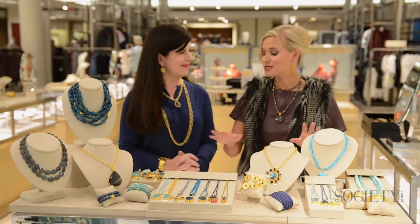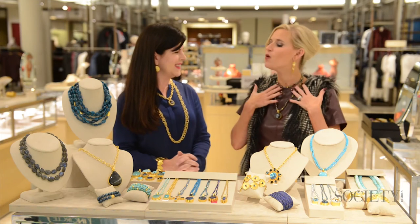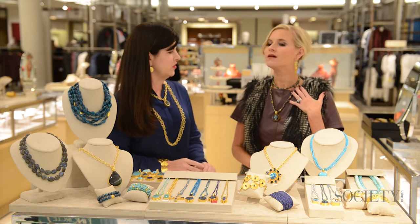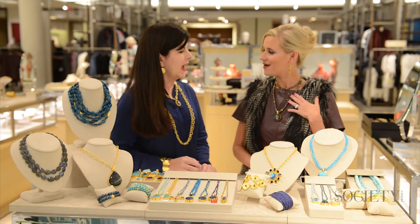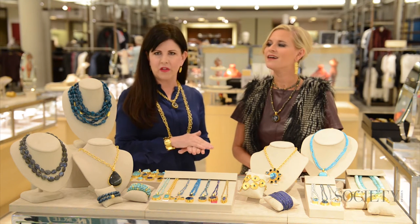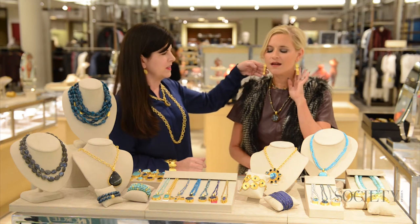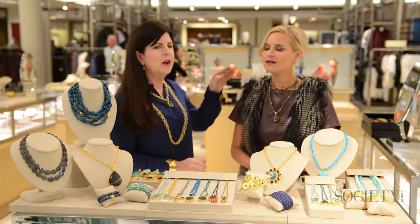I absolutely love all of these pieces, as well as the ones that are on me today. Can you tell them what I'm wearing right now? Absolutely. You are wearing a 36-inch strand on my right, and a beautiful doublet, which is hematite with broad crystal on top. And these are part of our signature collection — the triple pebble, all-vermeil earrings. Wonderful.